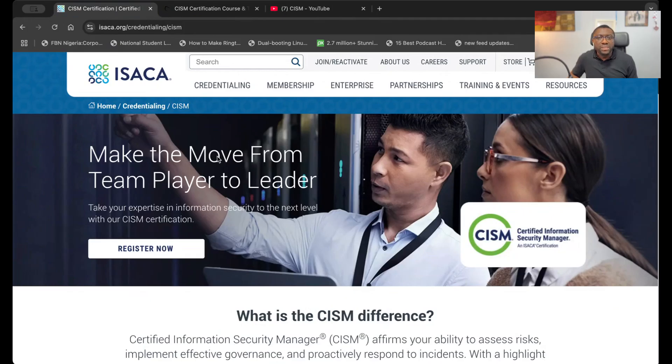The CISM exam has 150 questions and you have about four hours to complete them. It covers four different domains: information security governance at 24 percent, information risk management at 30 percent, information security program development and management at 27 percent, and information security incident management at 19 percent.